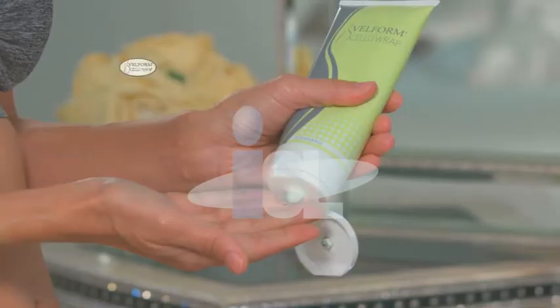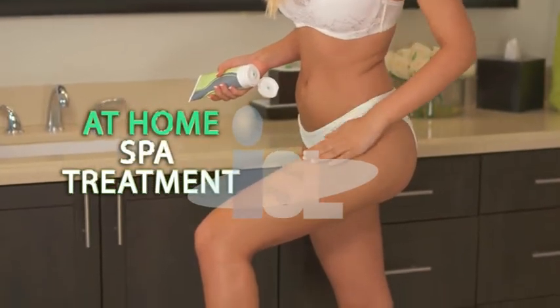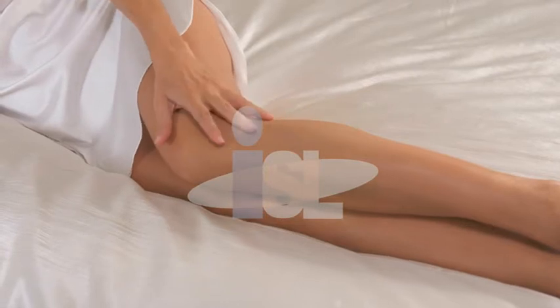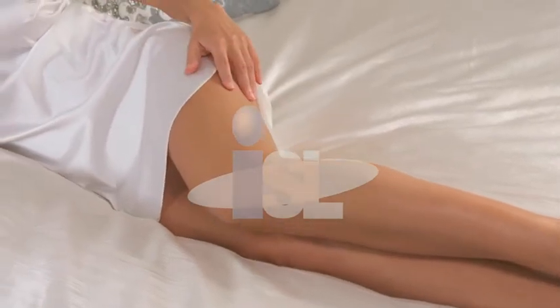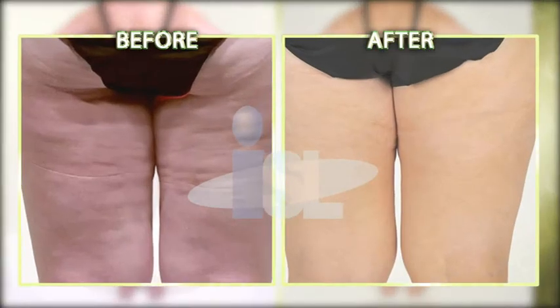How would you like the freedom of wearing a bathing suit, shorts, or anything you want with total confidence? Introducing Velform CelluRap, the world's first in-home spa treatment with massaging leggings, proven to transform cellulite into skin that is ultra-smooth, ultra-soft, and ultra-sexy. All-in-one, fast, easy, painless treatment.